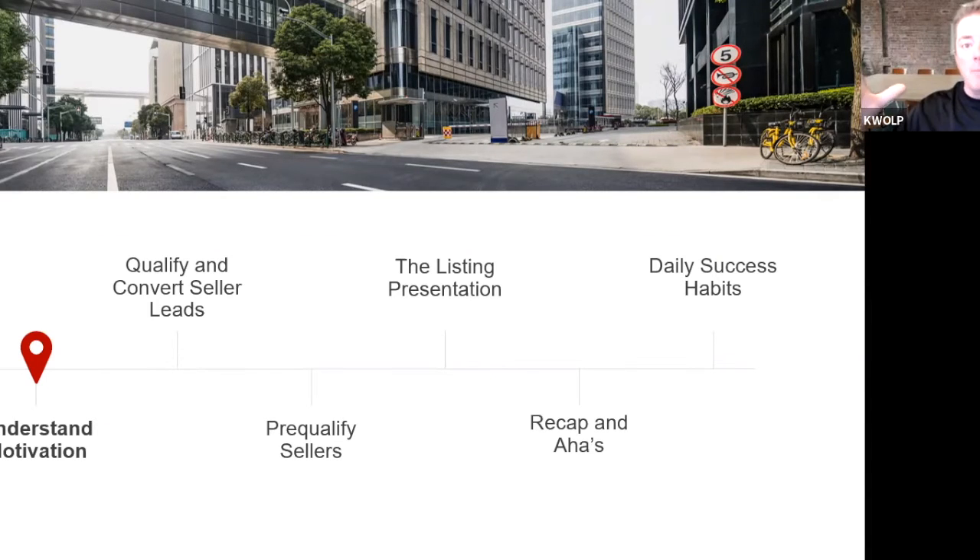When you focus on your database and have all this going — the five-a-day, checking in on family, occupation, recreation — connecting with people and putting them on a drip, knowing that 98% of them are not moving right now, that's where the referral piece comes in.